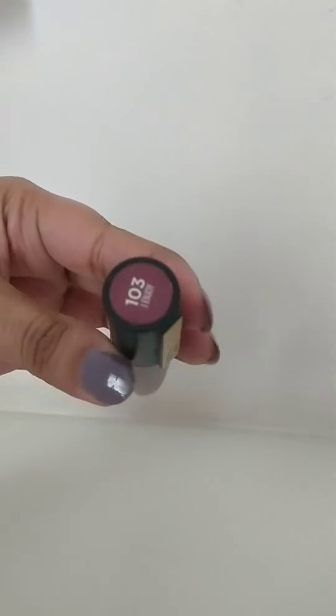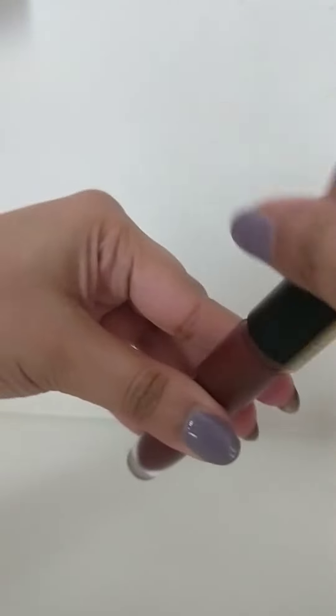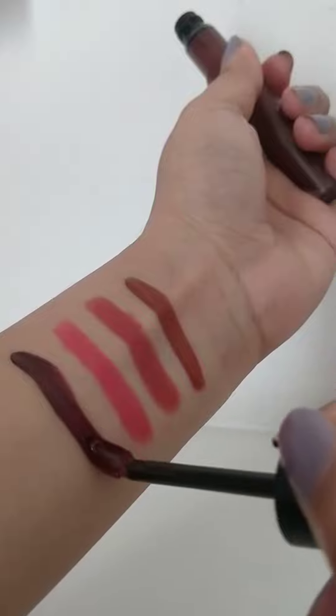The next lipstick I have is again from L'Oreal, in the shade 'I Enjoy' 103. This is a beautiful, bold plum color. I wear this mostly when I have to go to dinners or parties, and it totally glams up my face.